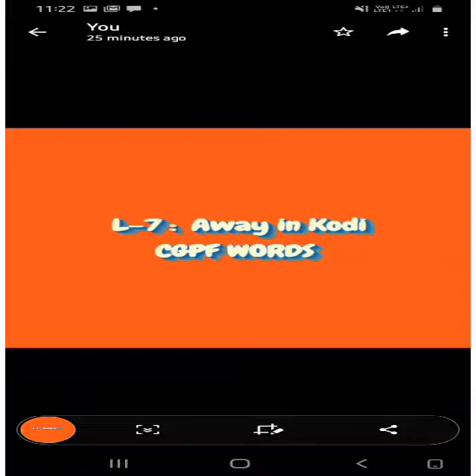Good morning children. We are going to start a new lesson away in Kodi. But before we do that, let's see some words — CGPF words.